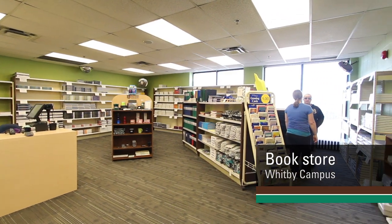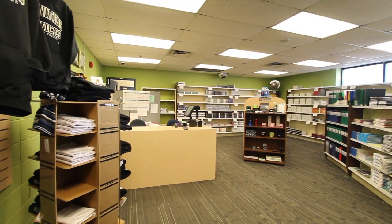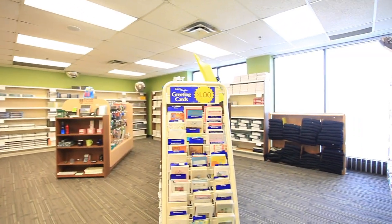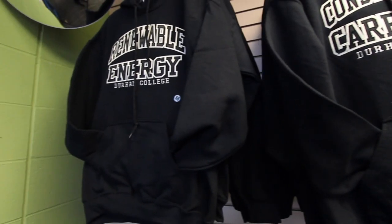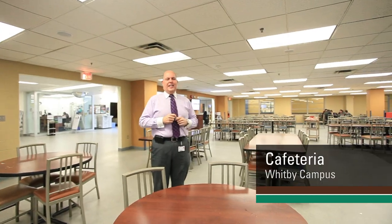The Whitby campus is a fully functioning campus, so students have access to all of the services at our bookstore — everything from all the books needed on campus as well as apparel. Students love the swag, so wherever we get a chance to promote the college and the programs at this campus, we do that through our bookstore.